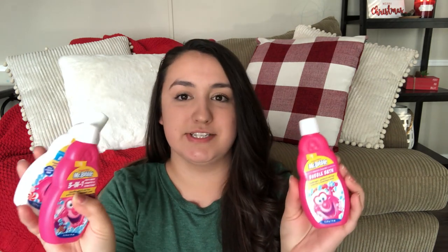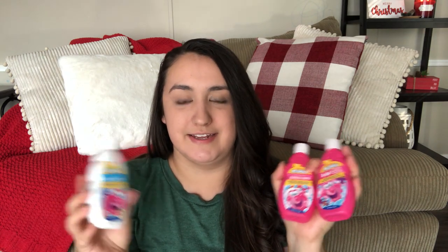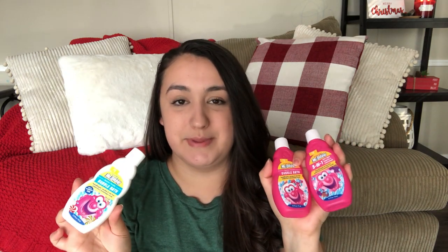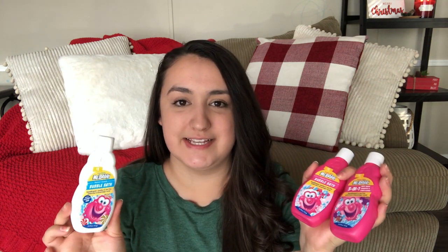This next item I got from Walmart for just a dollar each — it's these little Mr. Bubble bubble bath bottles. I got two pink ones for the girls and a white one for Gabriel. They love taking bubble baths, so they'll be able to share these and have plenty of little bubble baths. I know they're really going to enjoy these.